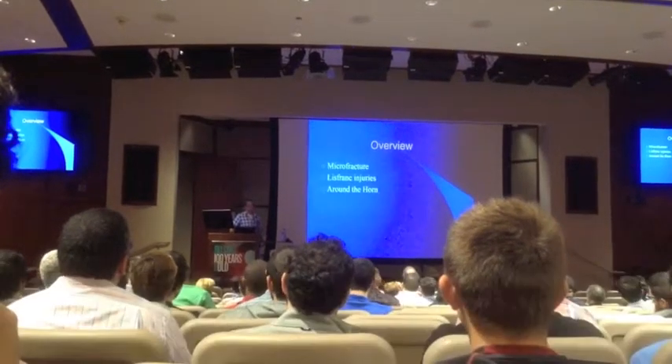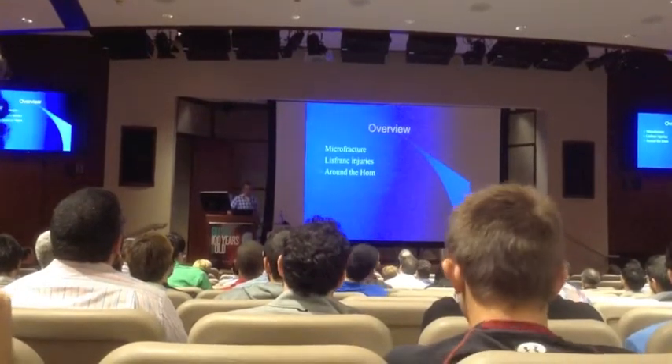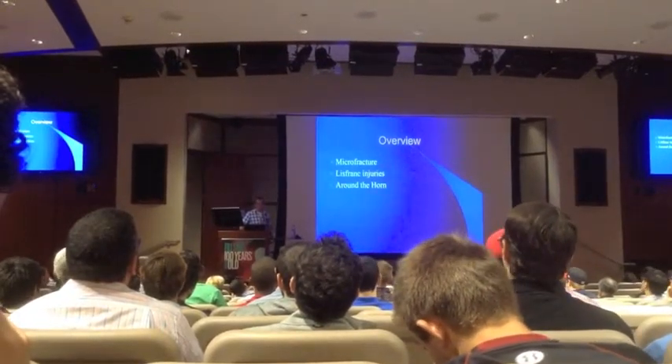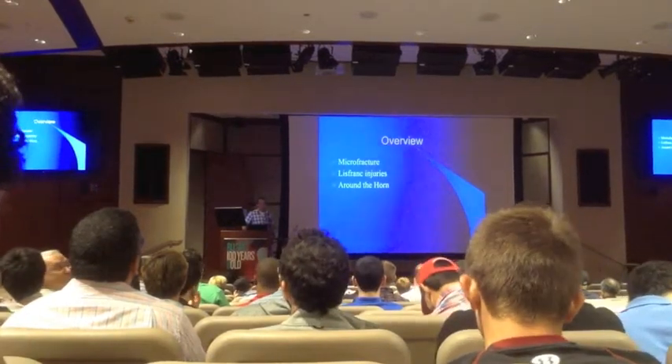So in terms of just an overview, we'll talk about some microfracture stuff, cartilage injuries generally speaking. Blitz-Frank injuries, both surgical and non-surgical. And then kind of throw it around the horn at the end, talk about all the different positions and different injuries that we may or may not have seen this year.